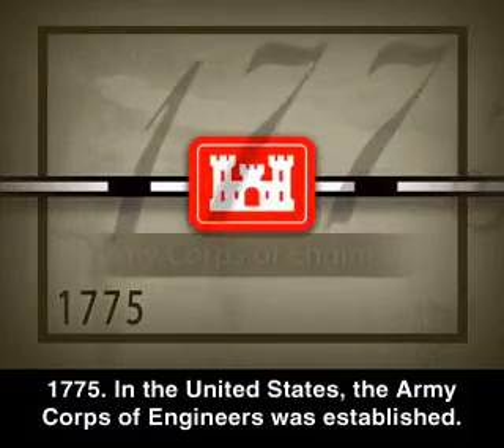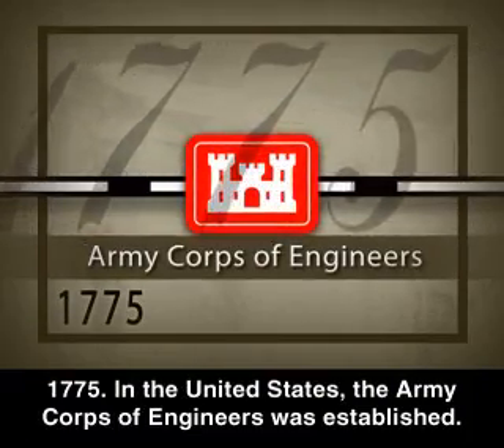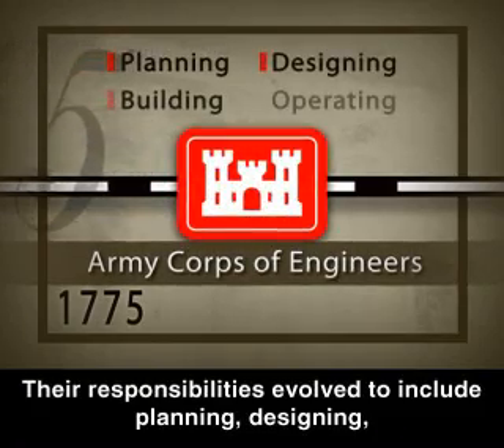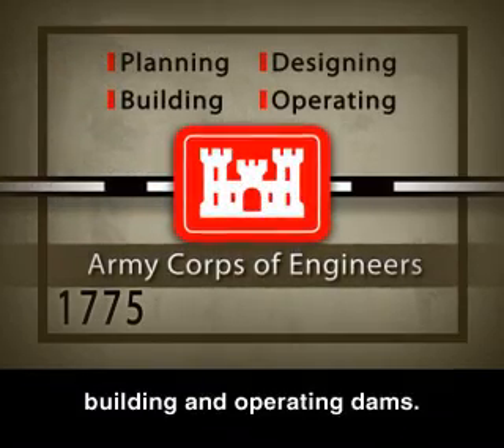1775: In the United States, the Army Corps of Engineers was established. Their responsibilities evolved to include planning, designing, building, and operating dams.